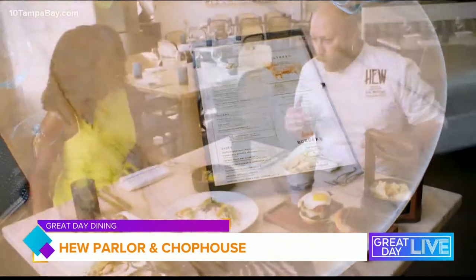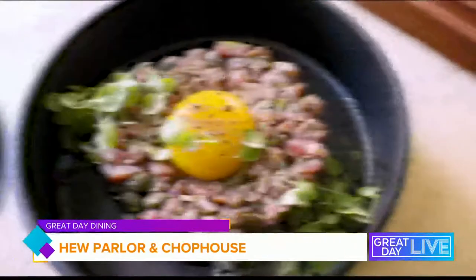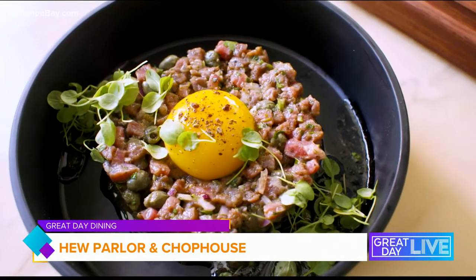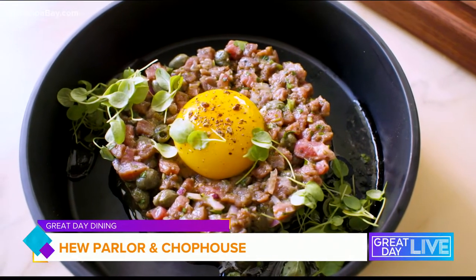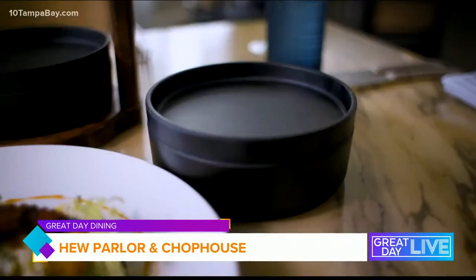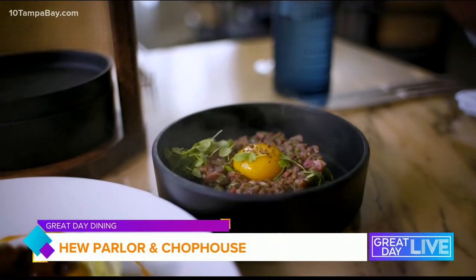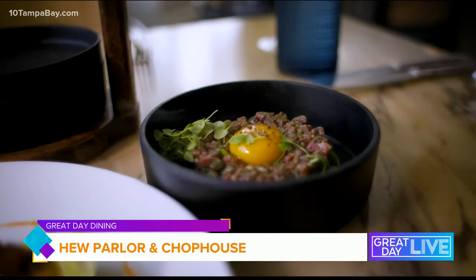Where should we start this morning? We'll start with some of our starters. In front of you we have our smoked beef tartare. We take a Worcestershire and Dijon vinaigrette with shallots, capers, and a raw egg yolk, and then use a smoking gun to smoke it. When it comes out tableside, we pull the lid right off, the smoke comes out, and you get that smell along with the flavor in the dish.